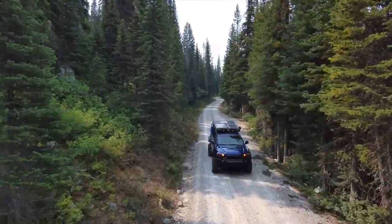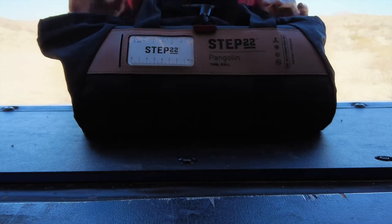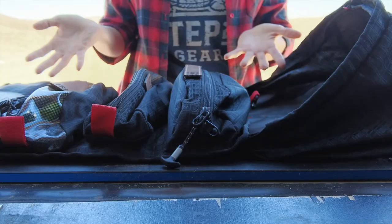In the off-road and outdoor scene, being self-sufficient and having the right tools is crucial. With the Pangolin on board, I have a variety of tools rolled up and organized ready for when I need them.